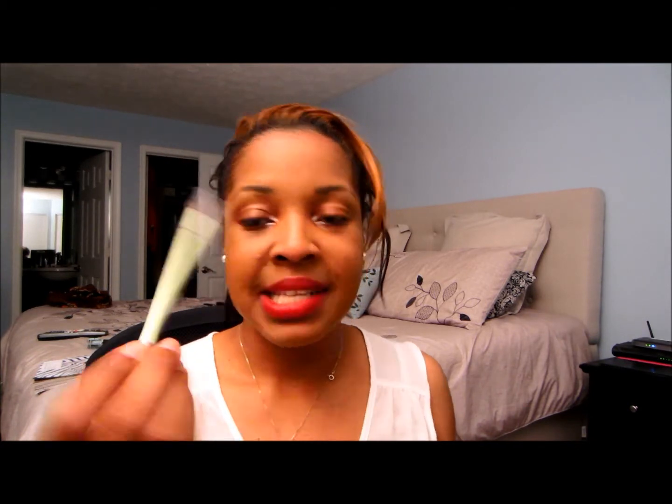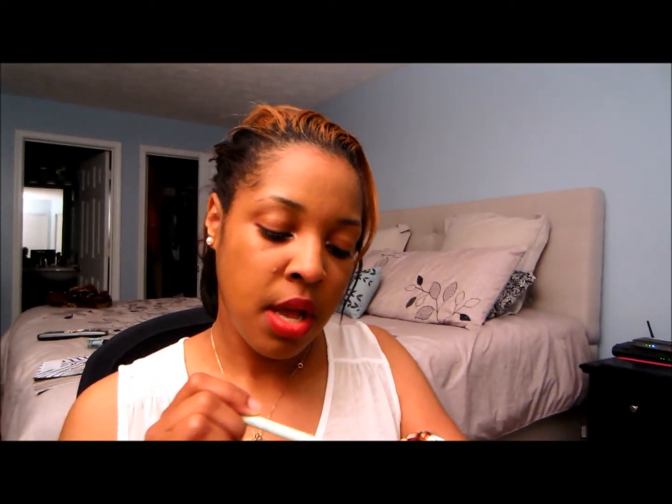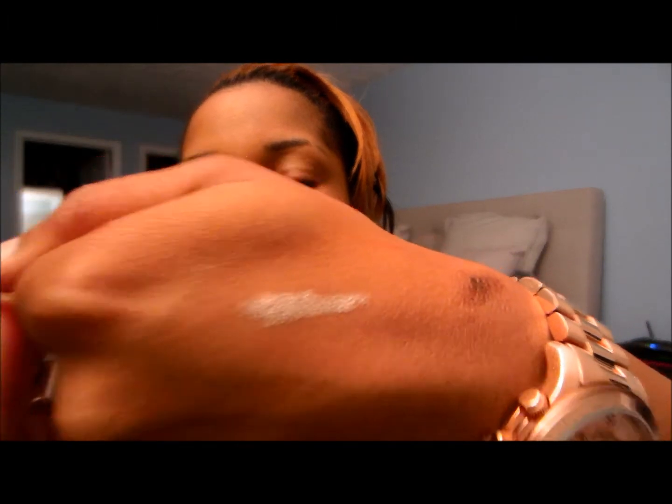Next, what I'm wearing in my tear duct right now — this is the Pixi Endless Silky Eye Pen in Oyster Glow, number nine. I'm really liking this. It's very pretty on the eyes. One time I actually wore it on the waterline and it looked really pretty.